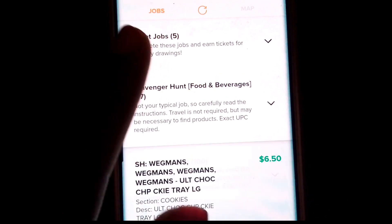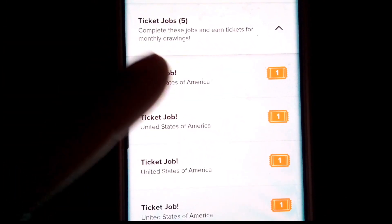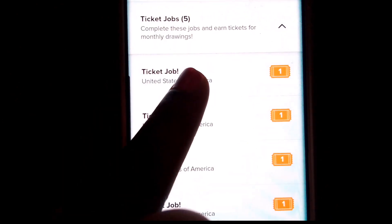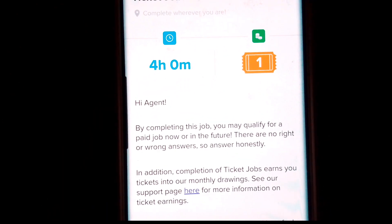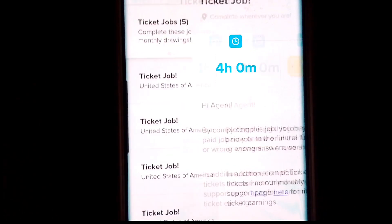The ticket jobs up here don't give you back anything. They just give you potential job offers in the future, or they might teach you about a job and how to do it so that you'll know in the future how to go about it.